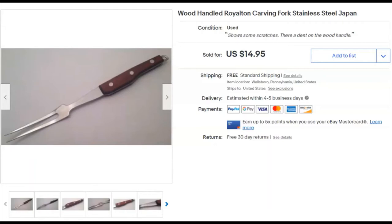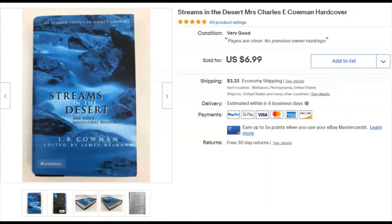Next is Streams in the Desert — a classic devotional readings book. I didn't pay anything for it. I listed it November 5th and sold it December 1st for $5 plus shipping. When you don't pay anything for it, that's okay. It used to sell for maybe twice that, but not anymore.